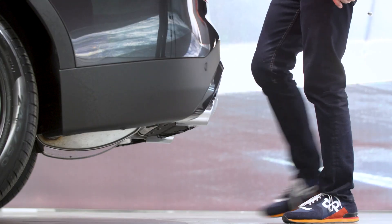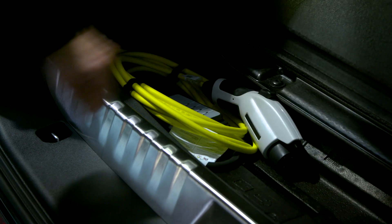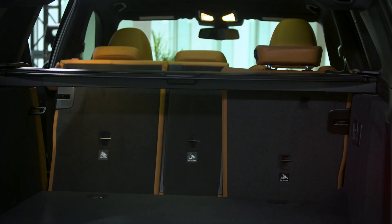To make your life easier, the kick-to-open function makes it effortless when your hands are full. As you can see, there is still underfloor storage to keep your charging cable along with other handy items, and you can easily lay the seats down flat from the trunk lever with this flexible 40/20/40 split design.